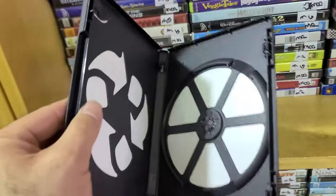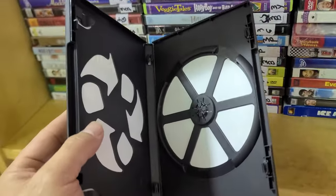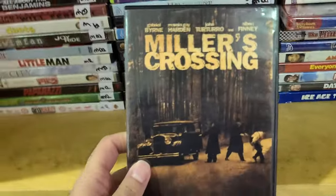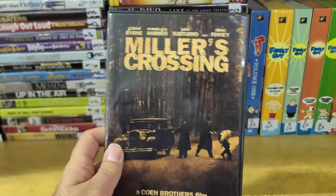And look at that — I guess someone heard a lot about it too. This brings me to my next point: always check the discs inside before you take it to the register. Make sure there's actually a disc with the movie inside — there's nothing in here, so you can't buy Miller's Crossing.